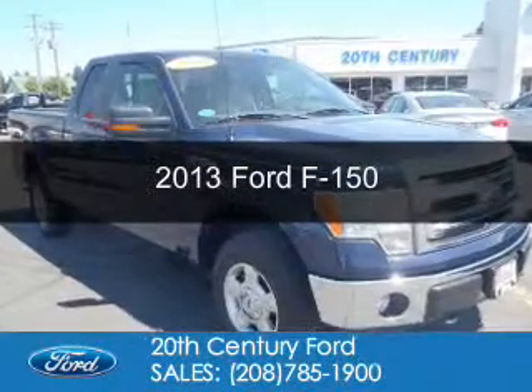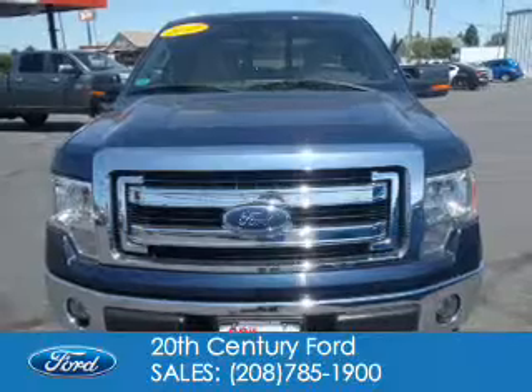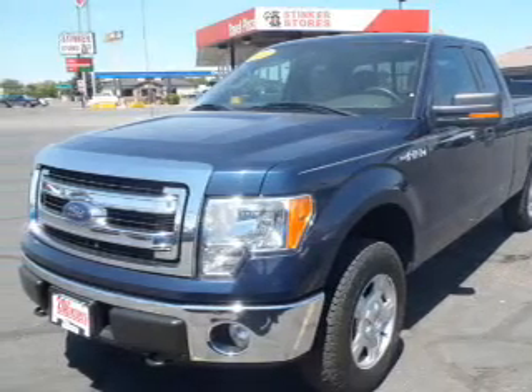This is a used 2013 Ford F-150. It's powered by four-wheel drive, a 3.7-liter, six-cylinder engine, and a six-speed automatic transmission.